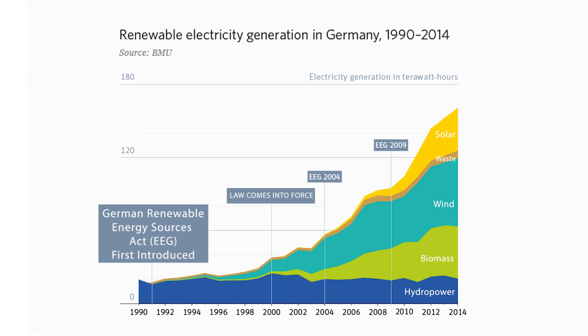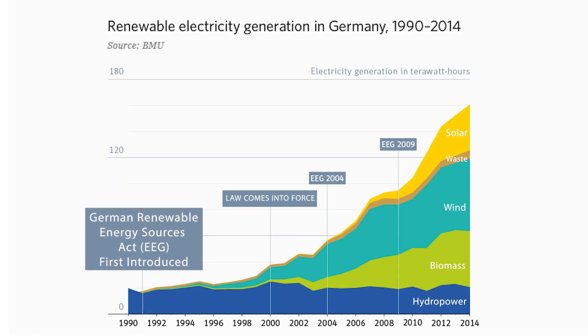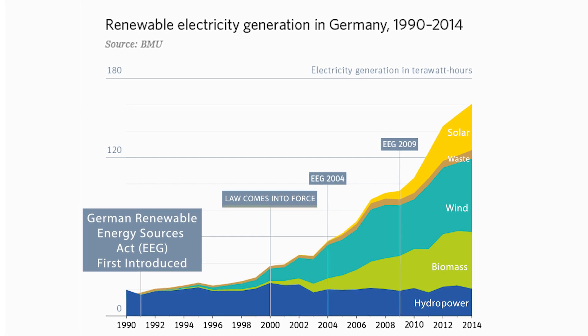We really have Germany to thank globally for bringing down the price of solar power, because the feed-in tariff in Germany was very aggressive in early years and really helped deploy a lot of solar that drove it down the learning curve. The idea of a feed-in tariff is to create a market for technologies that we know we need but might be too expensive to deploy on their own in early years.